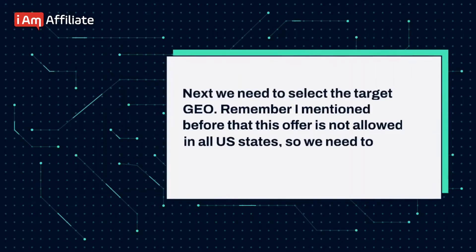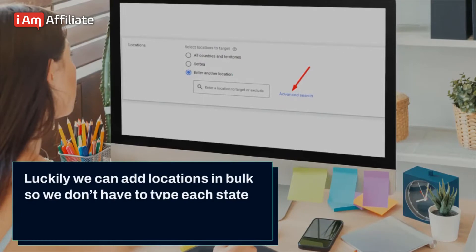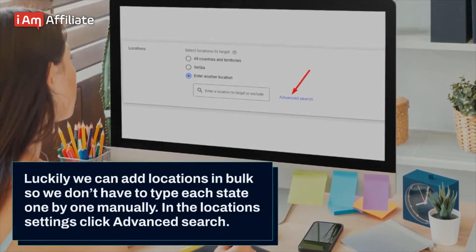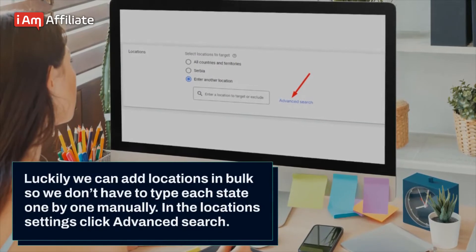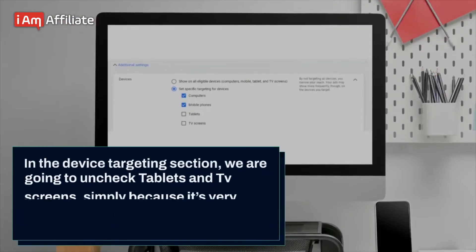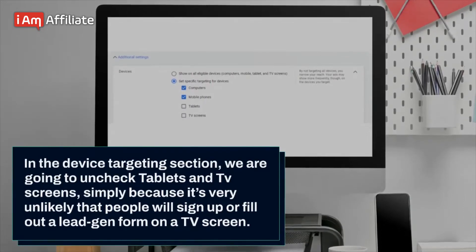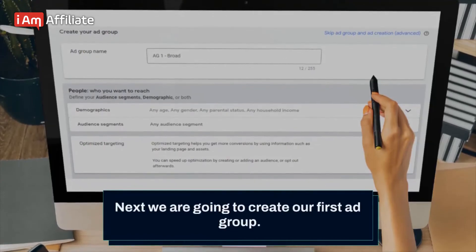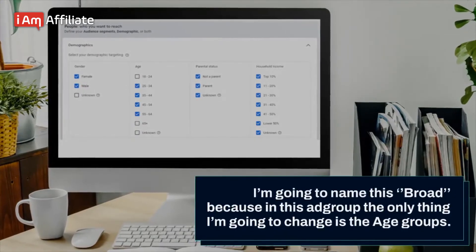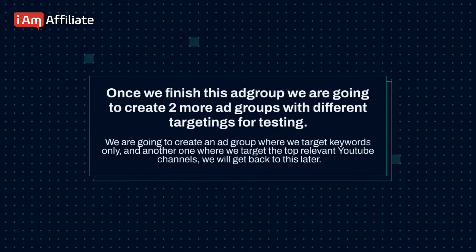Next, we need to select the target geo. This offer is not allowed in all U.S. states, so we need to target specific states. Luckily, we can add locations in bulk so we don't have to type each state one by one. In the locations settings, click advanced search, then check add locations in bulk, add the states you want to target, click search and target all. In the device targeting section, we are going to uncheck tablets and TV screens, because it's very unlikely that people will sign up or fill out a lead gen form on a TV screen. Next, we are going to create our first ad group — I'm going to name this 'broad' — where the only thing I'm going to change is the age groups. Once we finish this group, we are going to create two more ad groups with different targetings for testing: one targeting keywords only and another targeting the top relevant YouTube channels.